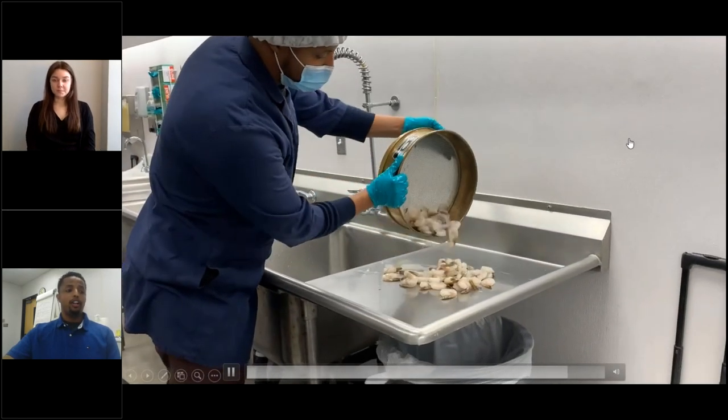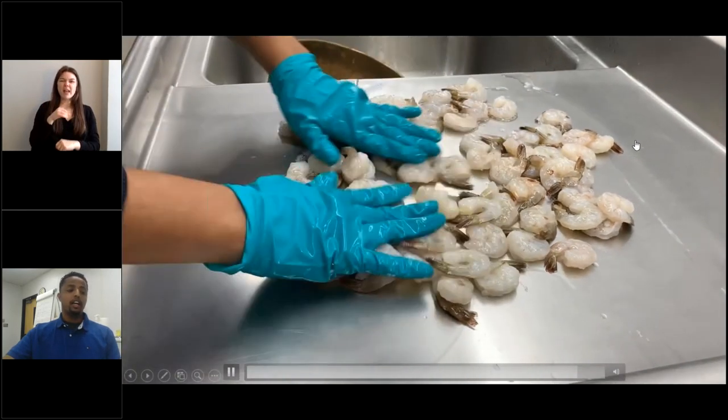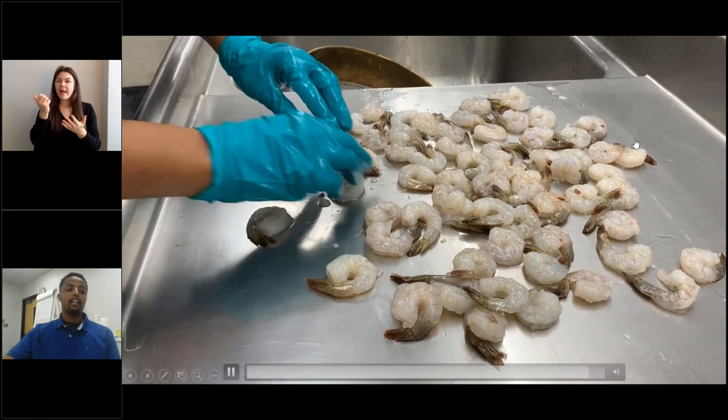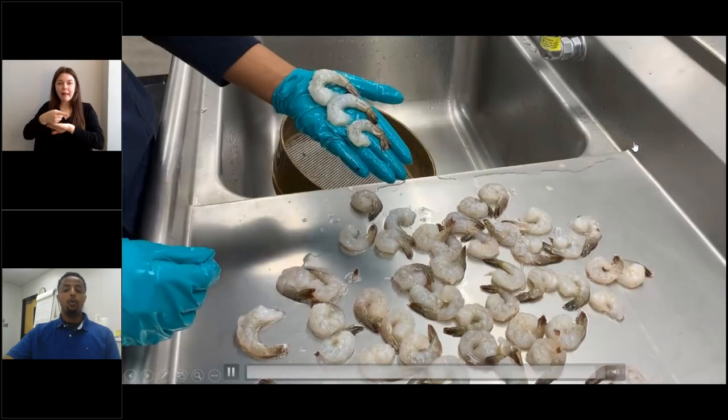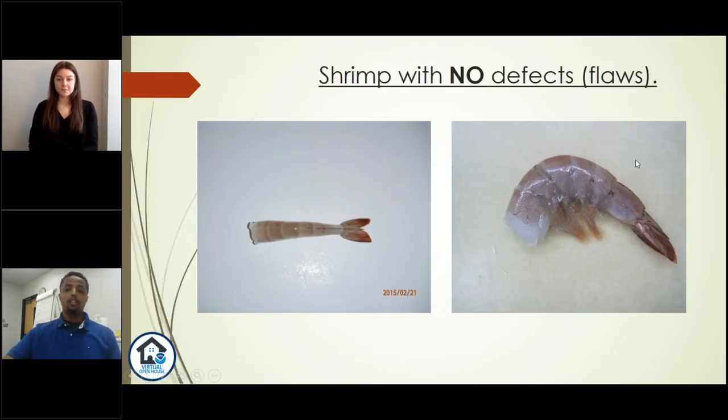The next step is to soften these deglazed shrimp by putting them inside a tub of running cold water. This usually takes about two to three minutes per sample. The inspector will check from time to time to see how soft the shrimp are. After a couple of minutes, the shrimp are completely thawed out, the glaze is removed, and they're ready for further inspection. Now the next step is to look for defects in the thawed state. We look for things such as dehydration, black spots, damaged or broken pieces, and the presence of any inedible material like legs, loose shells, and antennas.